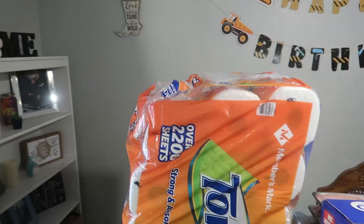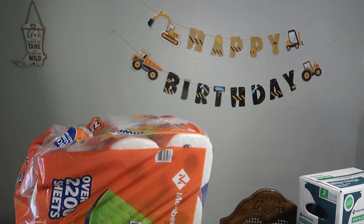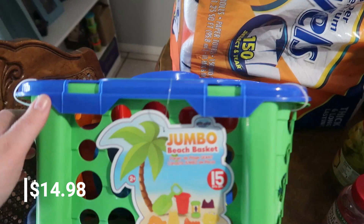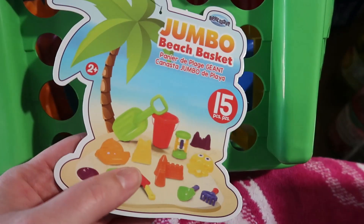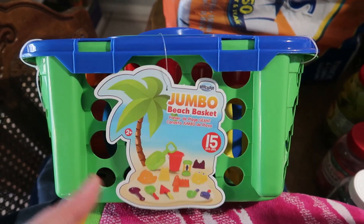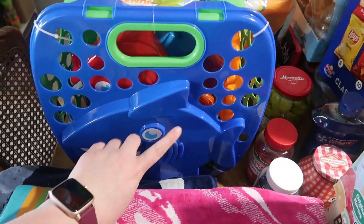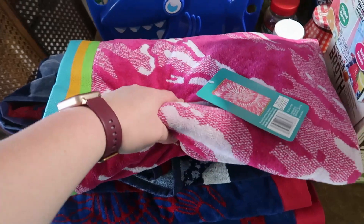We have two paper towels left. We got this 15-piece beach set for the kids — it has shovels, a little rake, a big shovel, a bucket, a sand timer, and molds to build sand castles. It came with a little carrying basket and a big shark picture on the front. They also had flamingo and whale designs, but everything was a 15-piece set. It was $14.98 — the same price you'd pay at Dollar Tree but with more included.